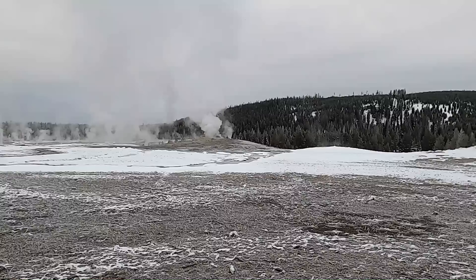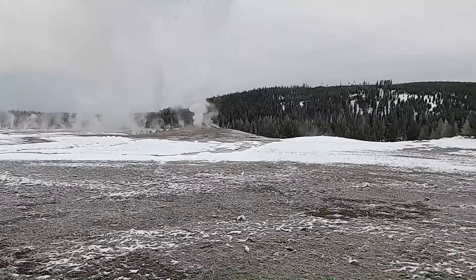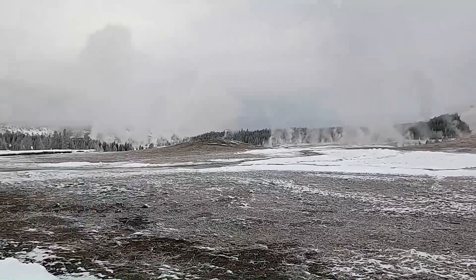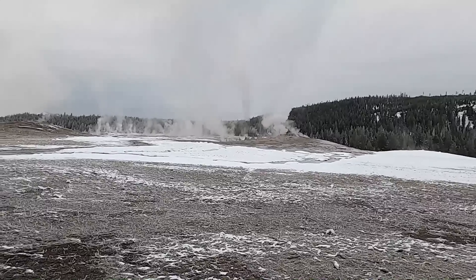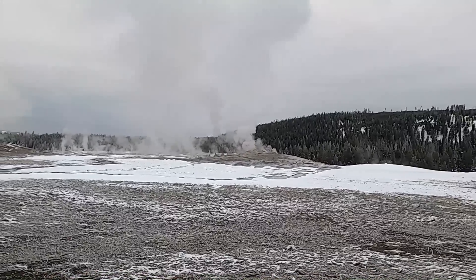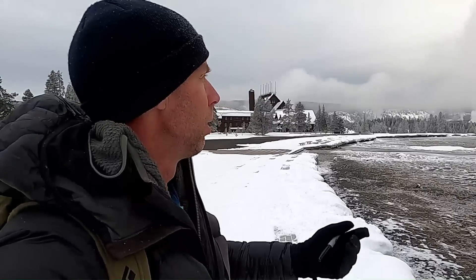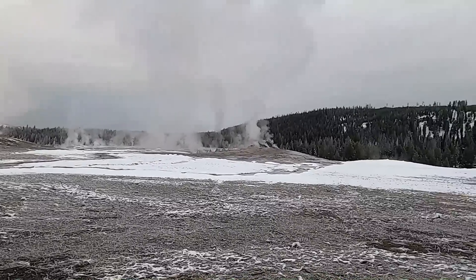Old Faithful has its classic name, but it's really a bit of a misnomer because it's anything but faithful. Most geysers are pretty erratic in terms of how often they erupt. Old Faithful used to erupt hourly, and now the intervals between eruptions are closer to 90 minutes. The time interval, how much water they erupt, and the height varies quite a bit. Earthquakes can also play a role — sometimes sealing up vents, sometimes opening things up to erupt more frequently.